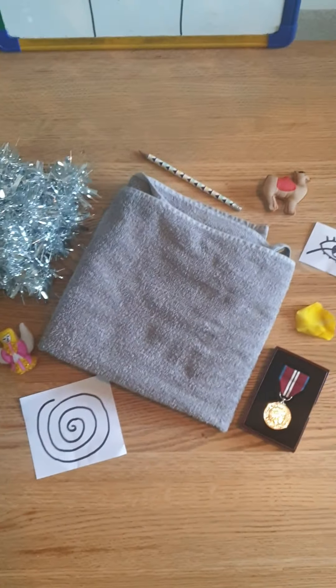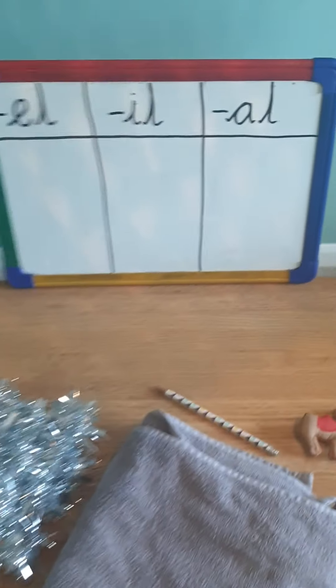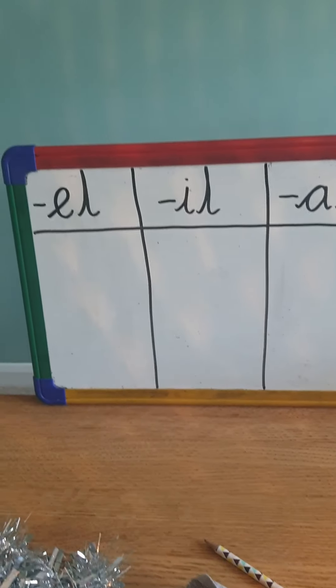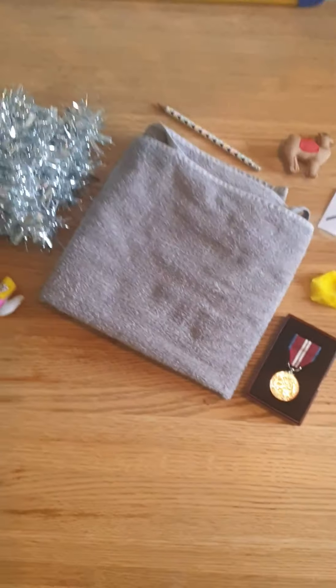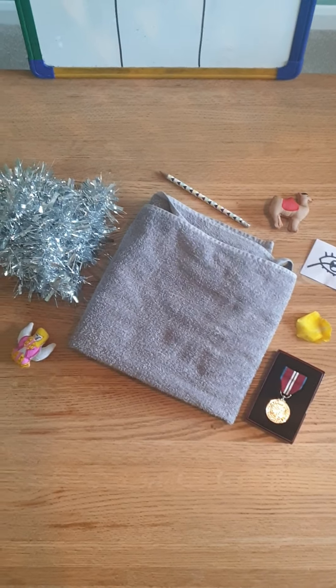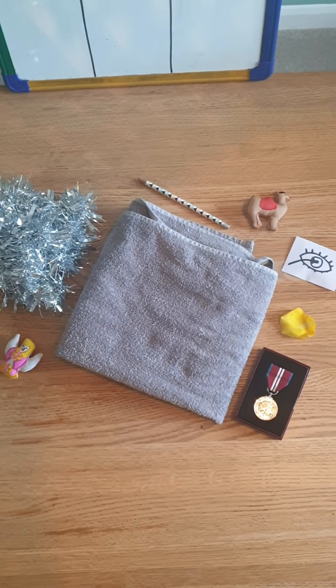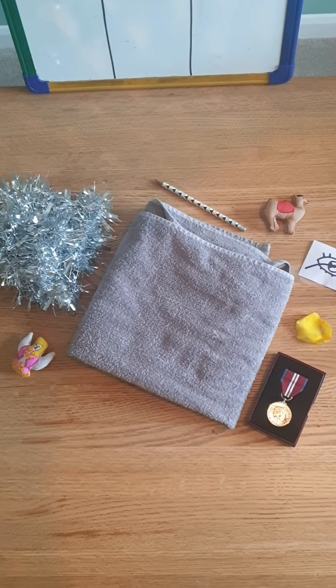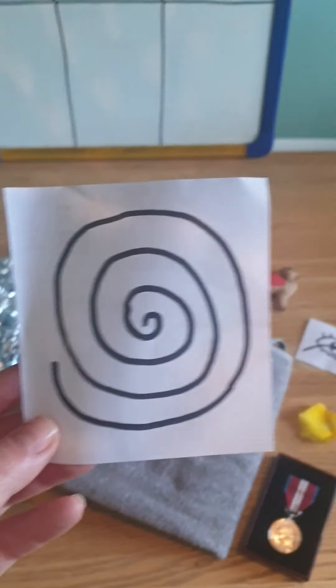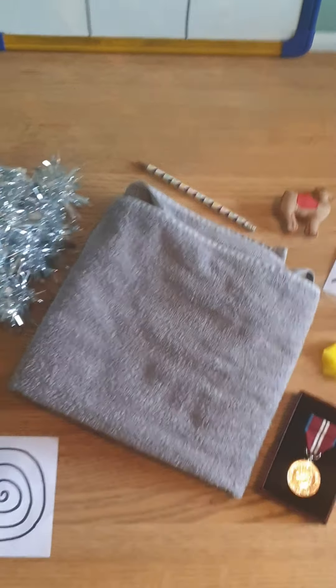Let's do one more for good luck. What shall I take away this time? Can you see? What's gone? It was the spiral. Well done everybody.